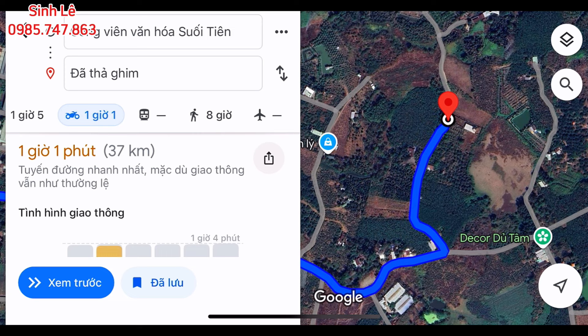Anh chị nào quan tâm tới lô đất vườn này muốn mua về để an cư lập nghiệp, làm nhà vườn, nghỉ dưỡng, hoặc đầu tư thì cứ liên hệ trực tiếp với em Sinh để đi xem thực tế. Video của em Sinh tới đây là hết, xin chân thành cảm ơn các anh chị đã quan tâm theo dõi. Em Sinh xin chào.